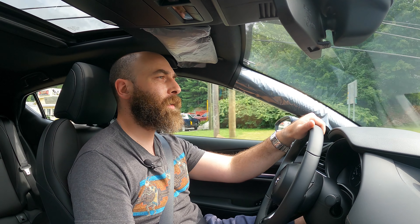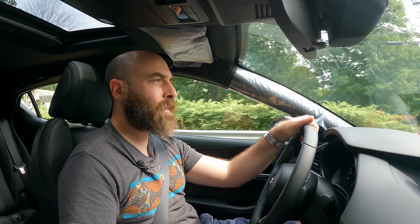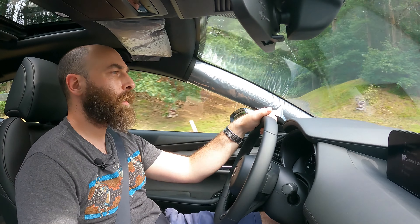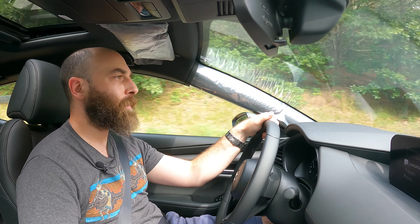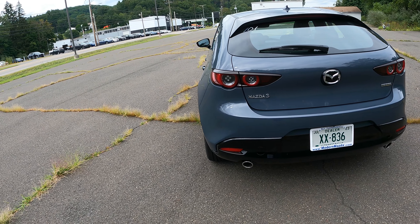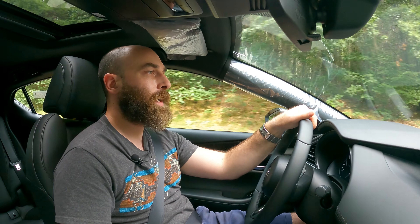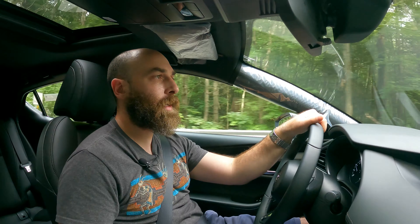The Mazda 3 comes in sedan or hatchback version. You can get it in seven different flavors. In the sedan you get three different powertrains: the 2.0-liter engine, the 2.5-liter, or the turbocharged 2.5 — and the 2.5 turbo actually comes with all-wheel drive as well. In the hatchback you lose that base 2.0 and get six different trim levels with the 2.5-liter or the turbocharged 2.5, and again that comes with all-wheel drive.